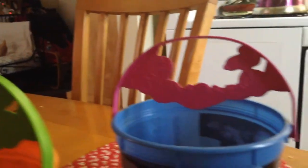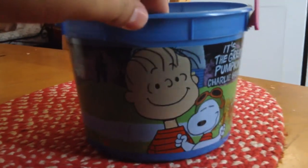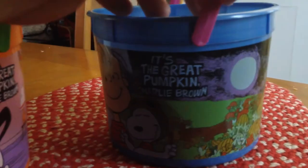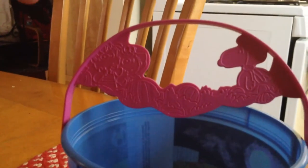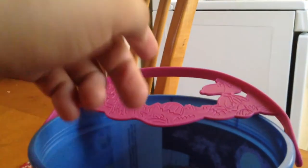We also got another one that's in purple with Linus and Snoopy as a World War One flying ace already inside the pumpkin patch. Pretty cool, and once again the same design in purple or magenta.